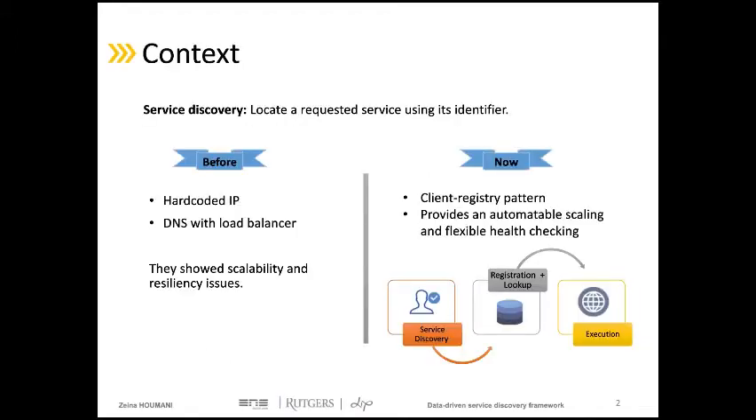Service discovery is the process of locating a service on the network to allow communication between services without manual intervention. Before, to allow this communication, different techniques were used, such as hard-coded IP and the DNS server. These techniques do not provide a real-time view of the system and they show scalability and resiliency issues.